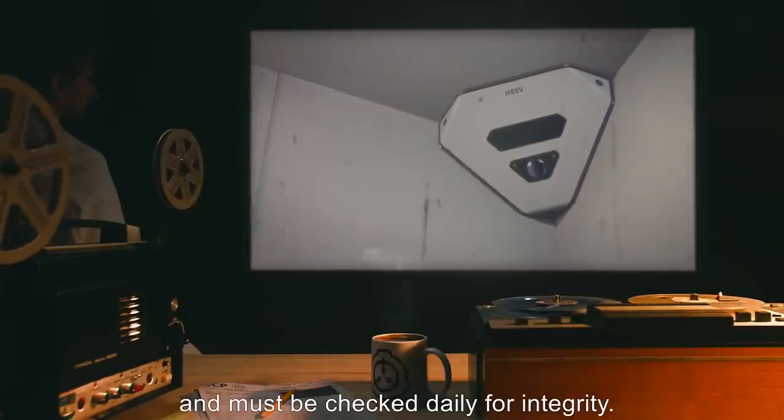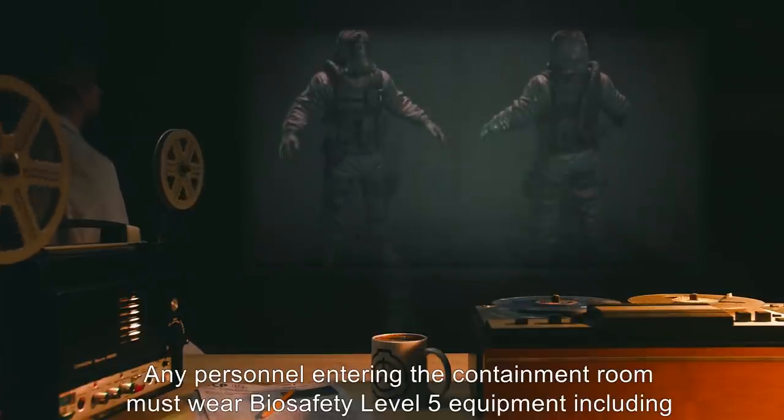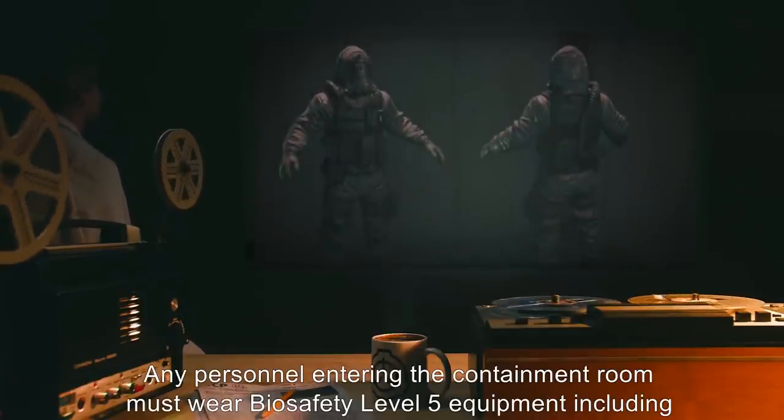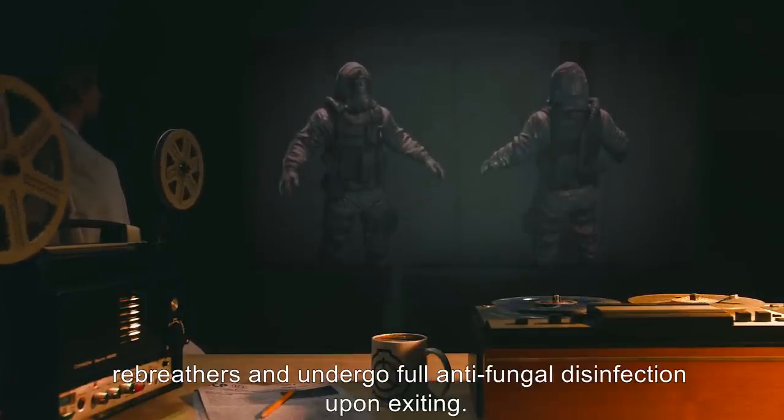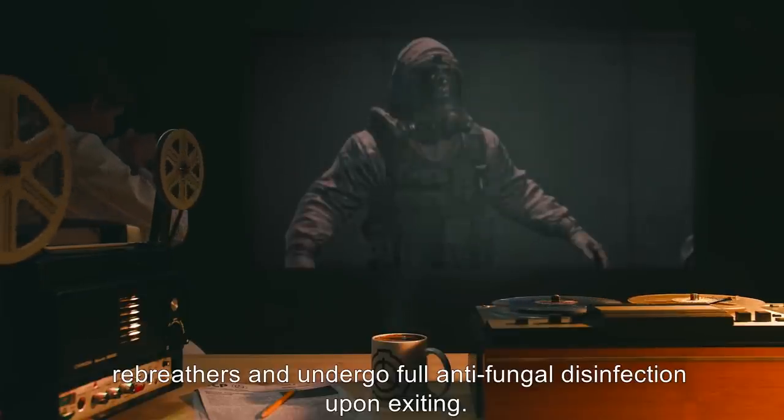Hermetically sealed video surveillance cameras are installed within the containment room and must be checked daily for integrity. Any personnel entering the containment room must wear biosafety level 5 equipment, including rebreathers, and undergo full anti-fungal disinfection upon exiting.